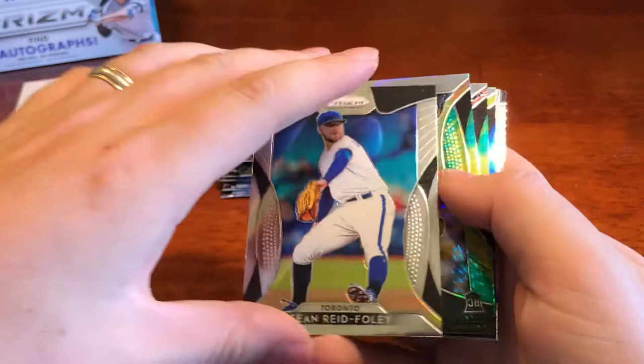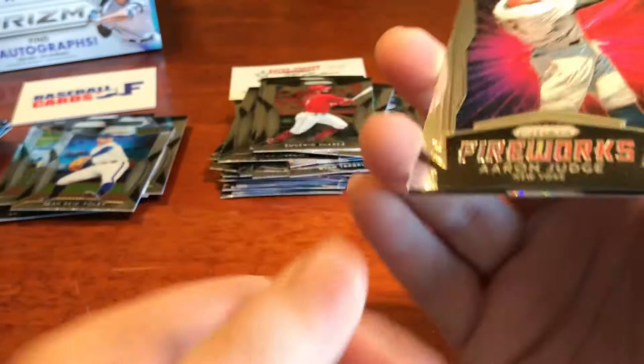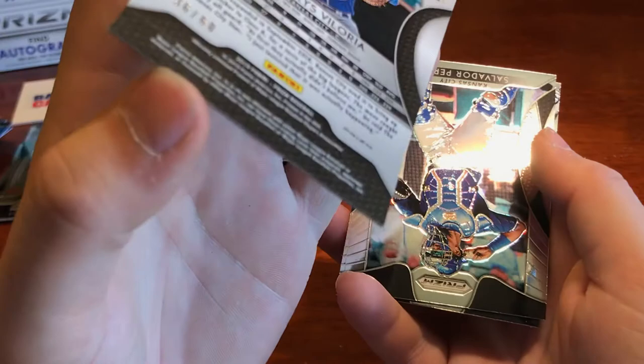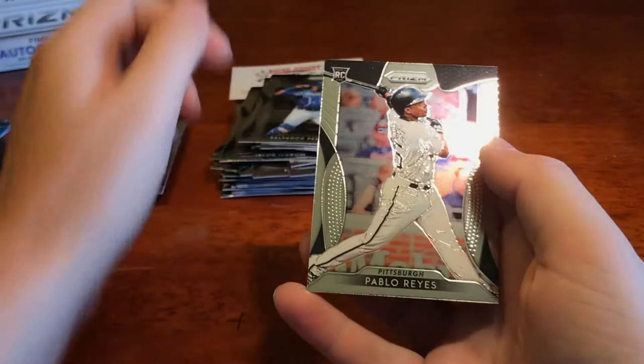We've got Brandon Belt insert, we got a blue Jose Abreu, we've got All Rise fireworks — Mr. Aaron Judge. We've got a very nice looking card for Kansas City — Veloria rookie — and that is going to be numbered to 60. Nice numbered hit there for the Royals. Speaking of Royals, we got Salvi and we got Pablo Reyes rookie. That was a nice pack rip there.